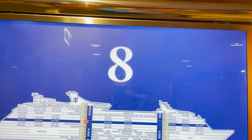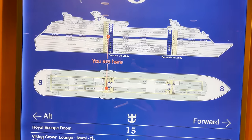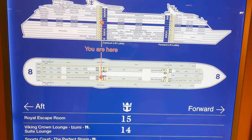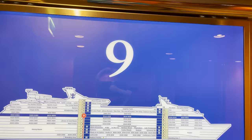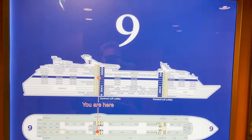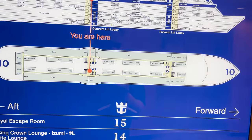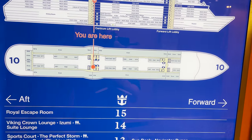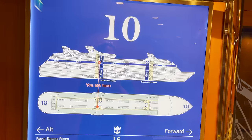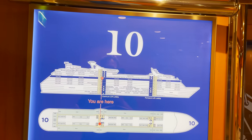Deck eight, nine, and ten are all just staterooms with nothing specific to show. Once we get up to deck eleven, there's a big party with lots of stuff going on — let's go check it out.